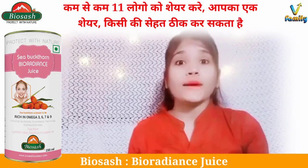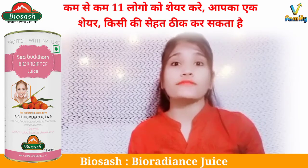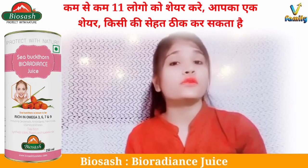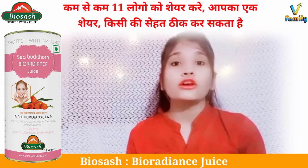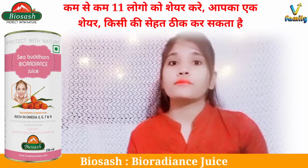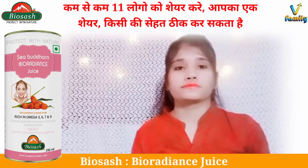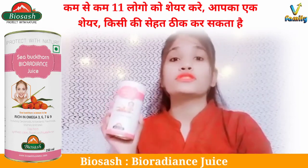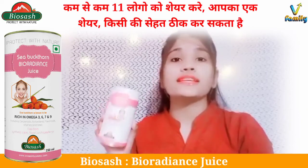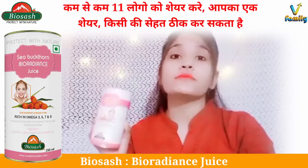If you want glowing, moisturized skin, long and thick hair, and wrinkle-free skin, you should absolutely use Bio Radiance Juice. This juice is made from sea buckthorn — specifically sea buckthorn berry oil, seed oil, and turmeric extract.